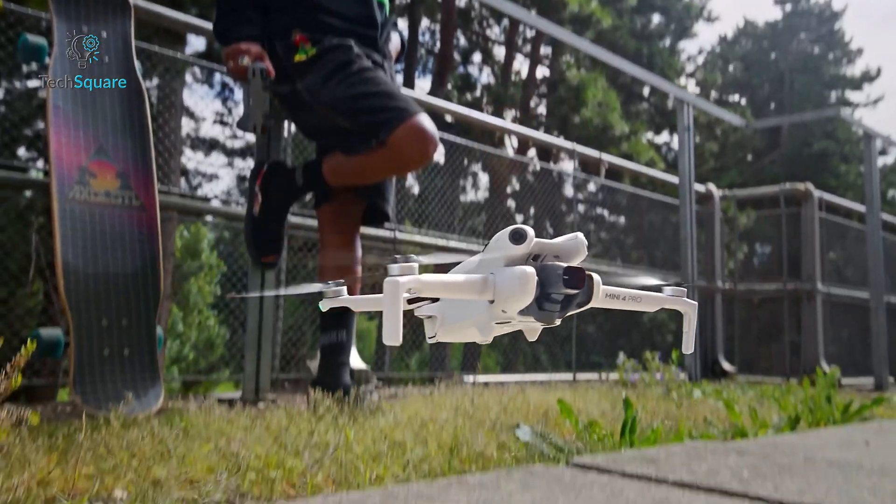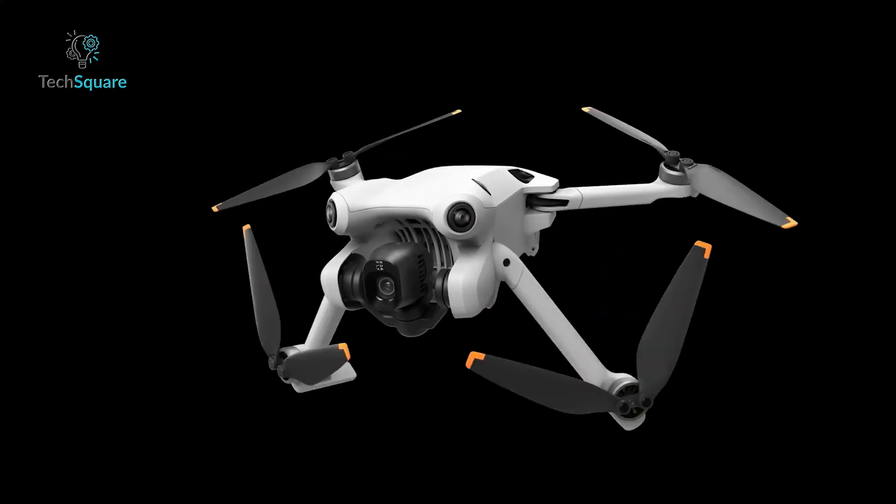This drone isn't just upgraded — it's a major leap, blending pro features with easy controls.